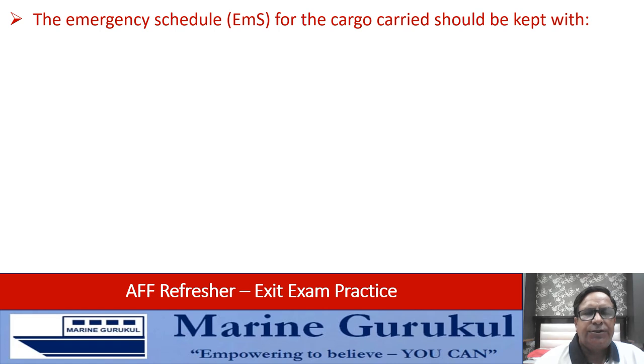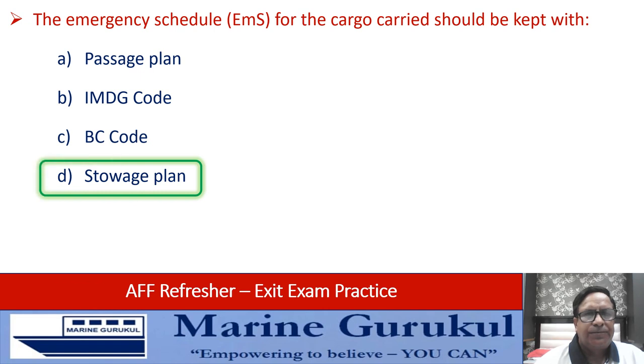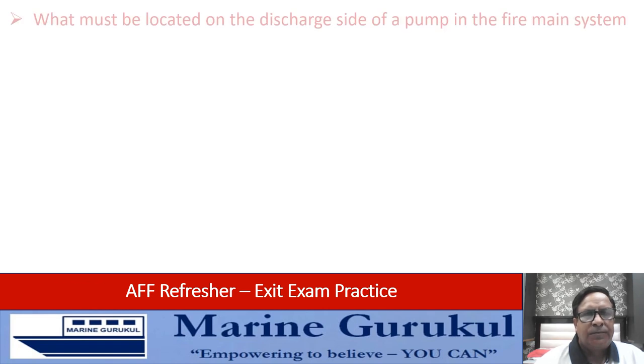The emergency schedule EMS of the cargo carried should be kept with which document — passage plan, IMDG code, BC code, or the storage plan for the vessel? The answer is it should be kept with the storage plan of the ship.